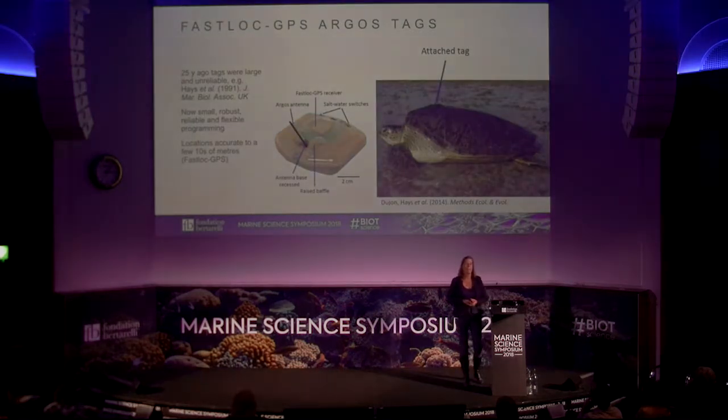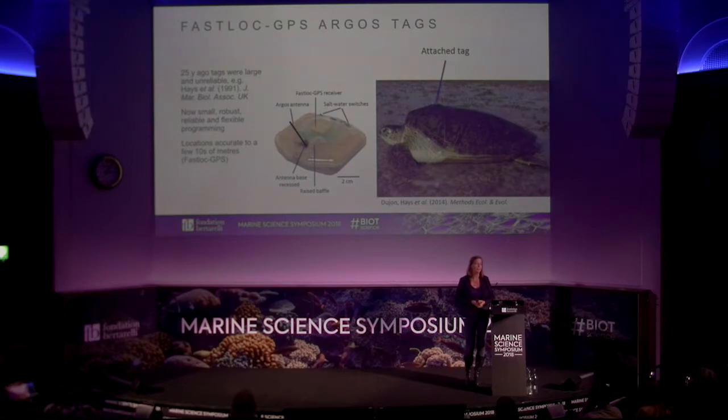Graham has been working for over 25 years with satellite tags and has made all the mistakes, so I can benefit from those learning points. The device we use is the Splash 10 from Wildlife Computers, a fast-locked GPS satellite tag that remotely relays GPS locations to the Argos satellite network, providing really accurate locations to tens of metres. A key benefit of this tag is its really flexible antenna, because green turtles in Biot nest right under vegetation, so we needed a model that doesn't break during nesting. It also has a really low profile, reducing drag and damage to the tags.